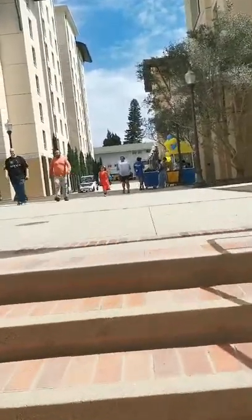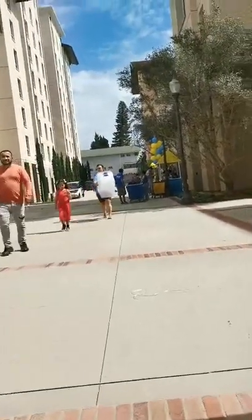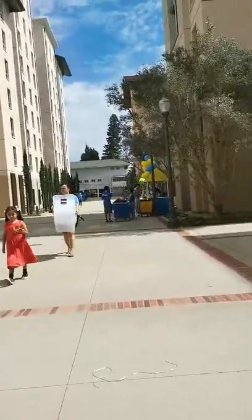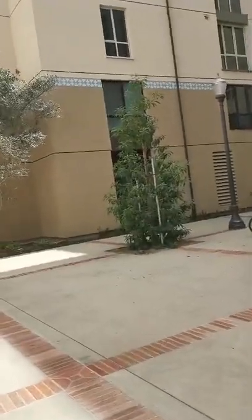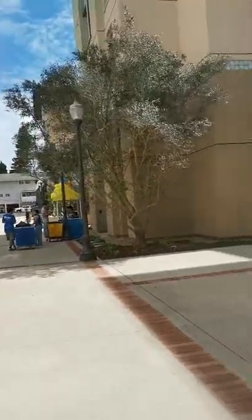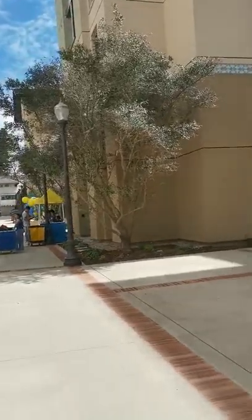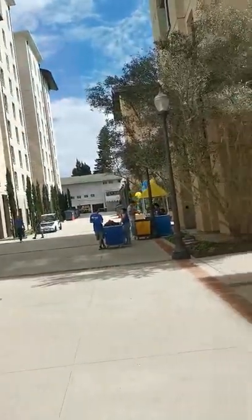There will be maybe one thousand or two thousand spots for incoming undergraduate students. Unfortunately it's not for graduate students, so the room availability and places for graduate students will be quite limited in the Weyburn Terrace area.